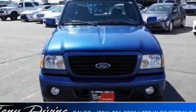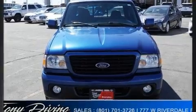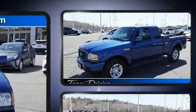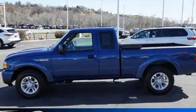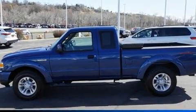Take command of the road in the 2008 Ford Ranger. It distinguishes itself from the competition with features such as a tachometer, variably intermittent wipers, a rear step bumper, a front bench seat, and more.